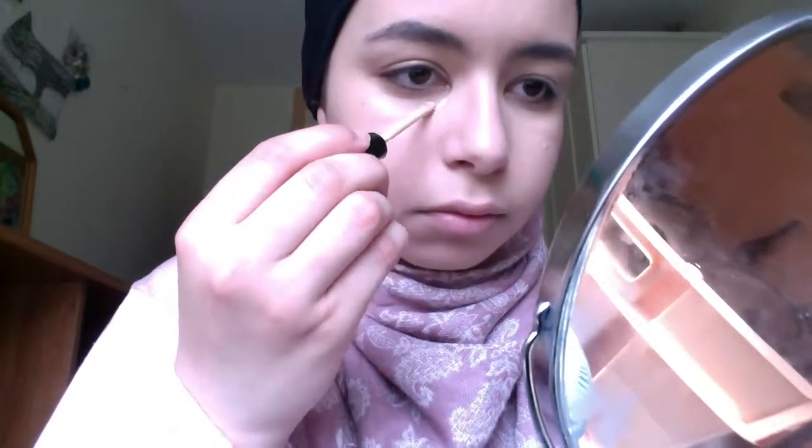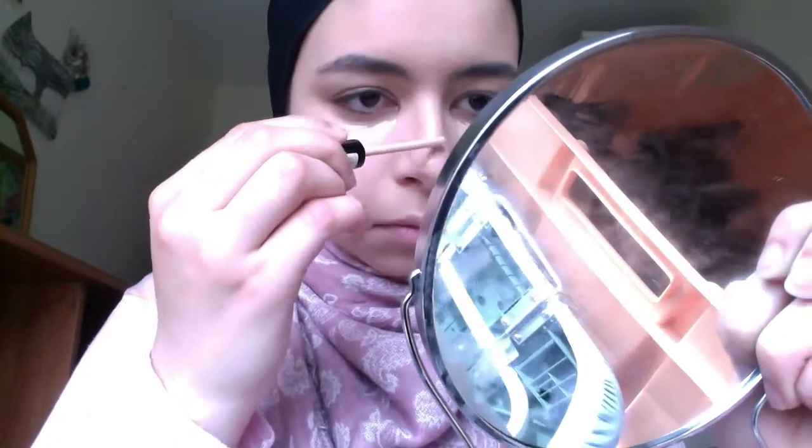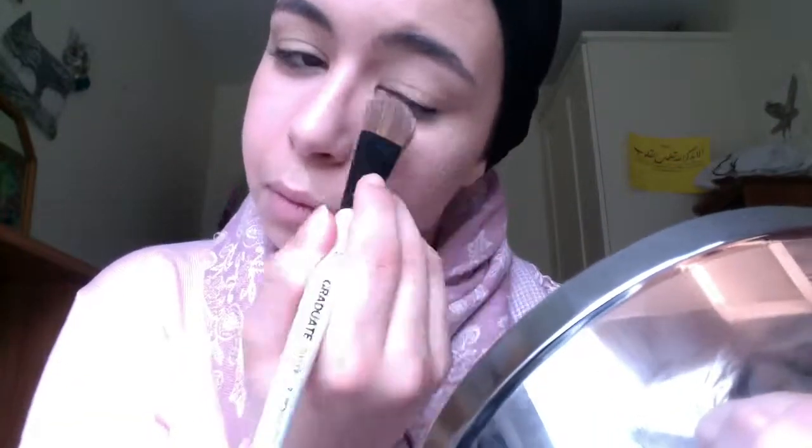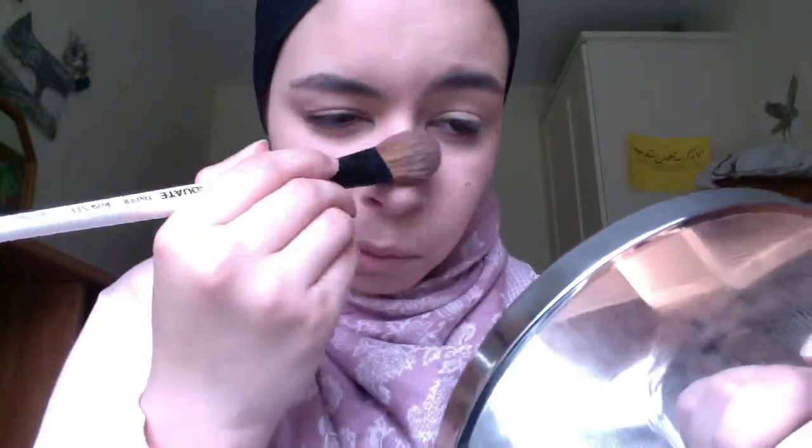Next I'm going to use this Lasting Perfection Concealer from Collection — this is like the best thing ever and it's so affordable — and I'm just going to use that to conceal my under eye circles. They're not really showing up on camera that much, but my under eyes were just really obvious. I'm also putting some on the bridge of my nose and just on top of my lip for a little bit of highlight. I'm using a brush I got from an art store to blend it into the skin.